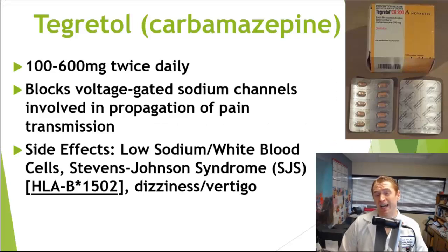Some people have infrequent attacks and don't desire treatment, but for those with more frequent debilitating attacks, many prescription medications are available. The most commonly used drug is carbamazepine or Tegretol, a decades-old treatment with a long safety history. The typical dose is 100 to 600 mg twice daily, and it works by blocking voltage-gated sodium channels involved in nerve pain transmission. At low doses of 100 to 200 mg twice daily people tolerate it well, but at higher doses it can cause dizziness, imbalance, and vertigo. It can also cause low blood sodium and lowering of white blood cells, so blood tests after starting the medication are recommended.